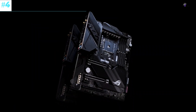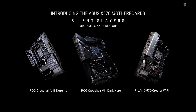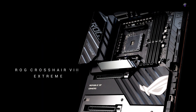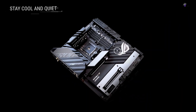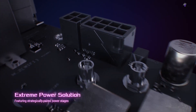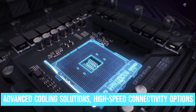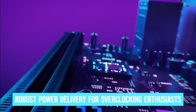Number 4: ASUS ROG Strix X570 Crosshair 8 Formula. The ASUS ROG Strix Crosshair 8 Formula is an outstanding example of cutting-edge motherboard engineering, meticulously designed to cater to users who demand uncompromising performance for their Ryzen 9 5900X setups. This exceptional motherboard seamlessly integrates top-tier performance, striking aesthetics, and an impressive array of cutting-edge features, including advanced cooling solutions, high-speed connectivity options, and robust power delivery for overclocking enthusiasts.